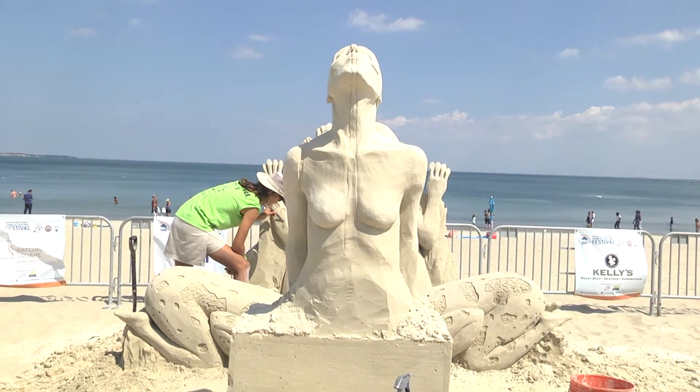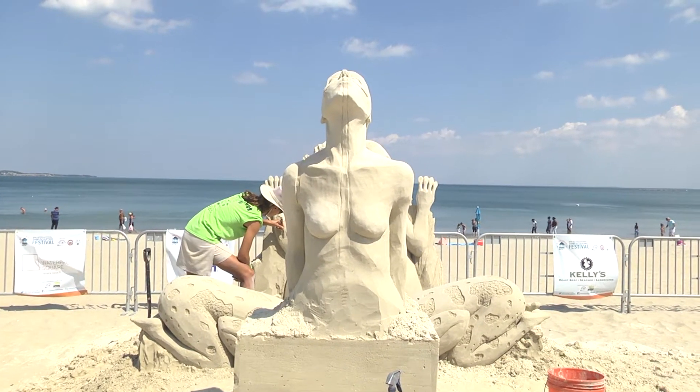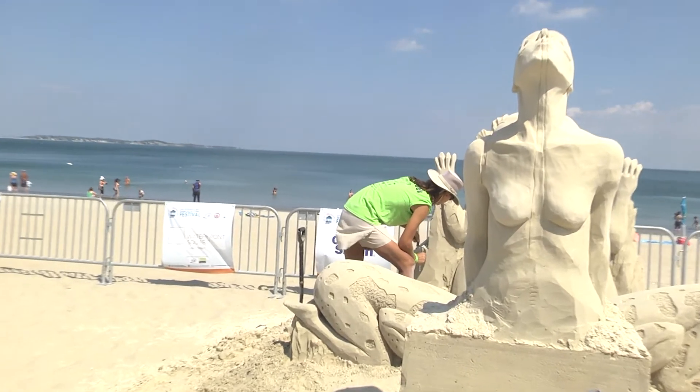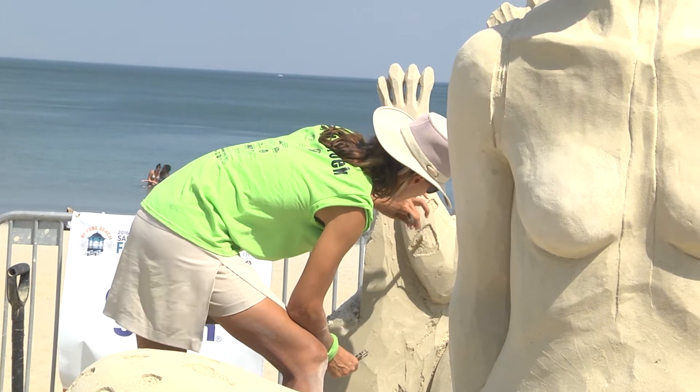I took a stab in the dark yesterday and guessed it was a frog — you didn't have any of these elements or design on here yet. Dan said he has an amazing partner and they only collaborated a few days before the contest. They wanted something with an illusion — two different visuals: both a sculpture and an imprint upon it so you could see two different things.